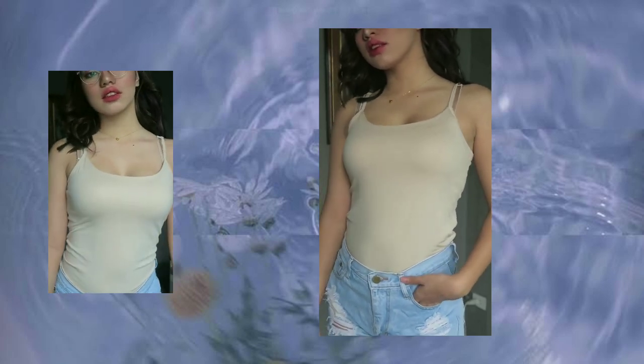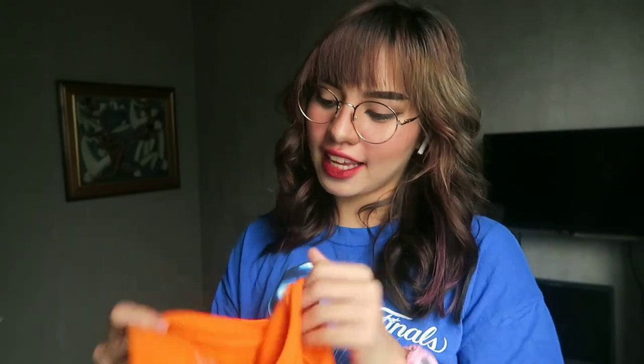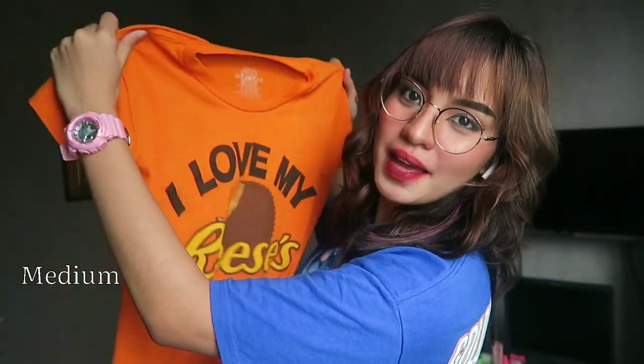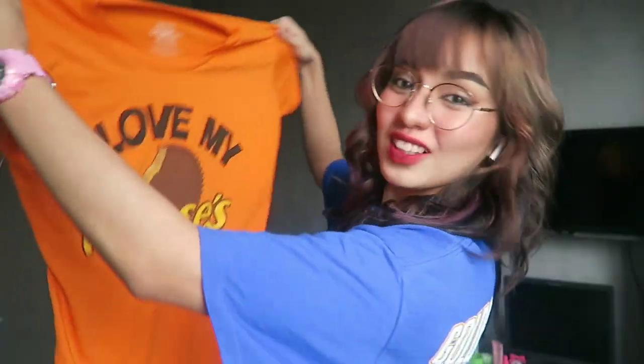For our next top, this is a t-shirt. It says 'I Love Reese's' and it's from TNT. The size is medium and it's also stretchable, even if it looks small — it fits as a medium.